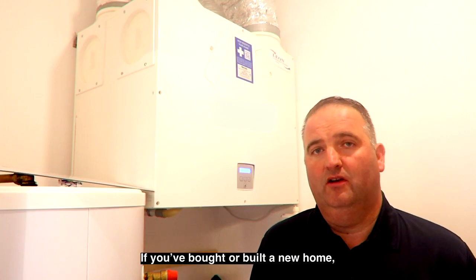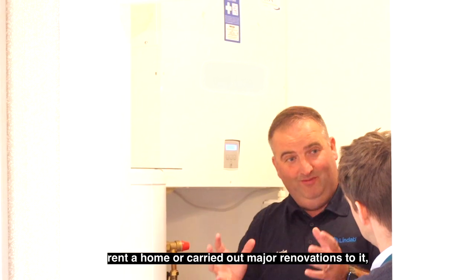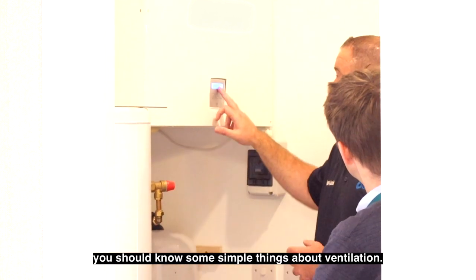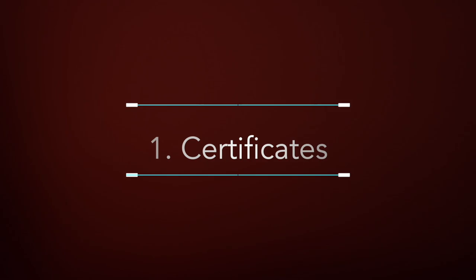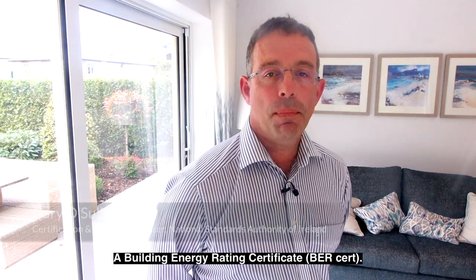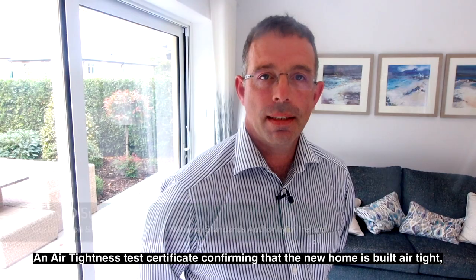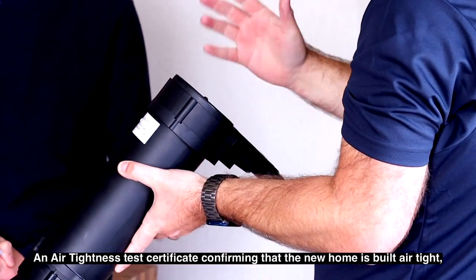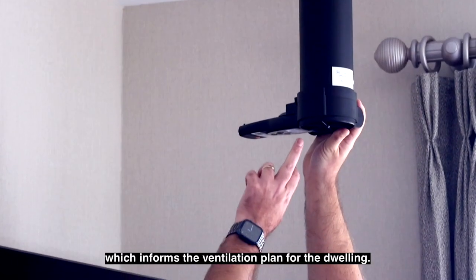If you've bought or built a new home, rented a home or carried out major renovations to it, you should know some simple things about ventilation. Your new home should come with the following documents: a Building Energy Rating Certificate (BER Cert), and an air tightness test certificate confirming that the new home is built airtight, which informs the ventilation plan for the dwelling.